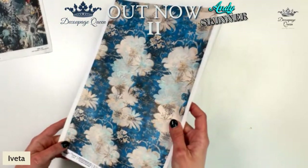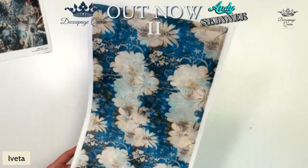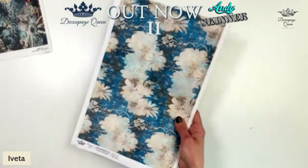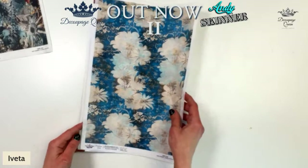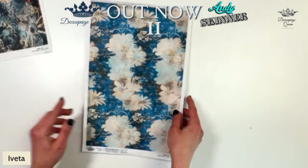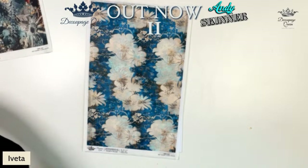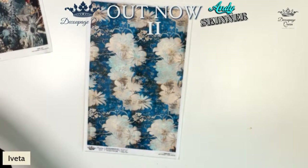It's more of a grungy floral. The signal is cutting out a little bit here and there. A few years ago, I released some stamps — floral grunge background stamps. We're losing the audio a bit.